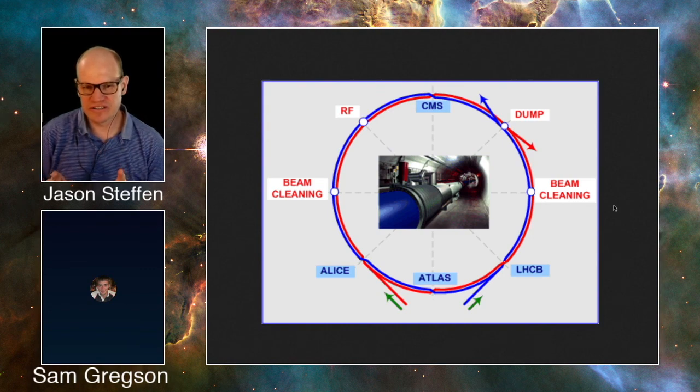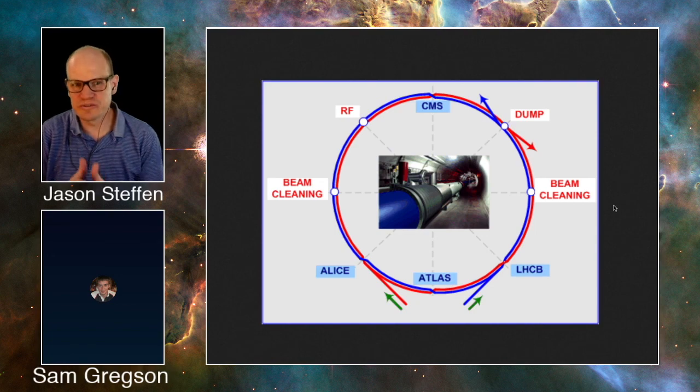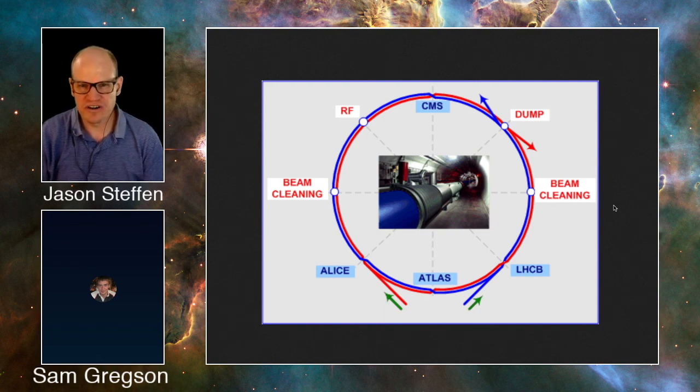CP violation is important because if there weren't CP violation, we wouldn't be here. It's presumed to be what allowed the asymmetry in the production of particles and antiparticles in the early universe, allowing there to be an excess of matter over antimatter. That small excess — a part per billion — is what eventually allowed stars to form. Finding sources of CP violation gets to the heart of why we exist in the first place.